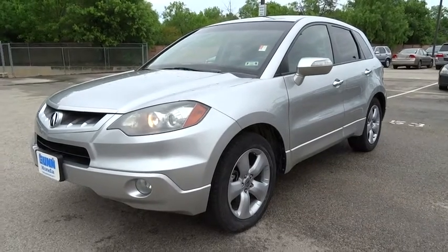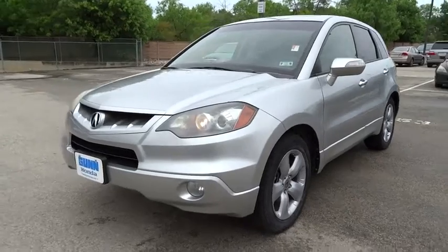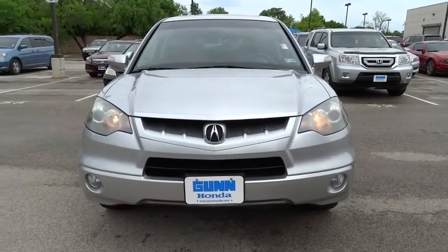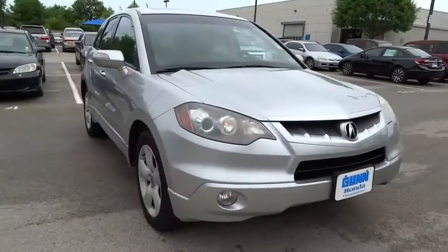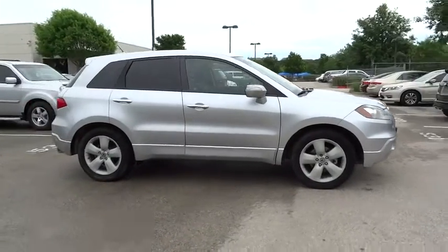The 2007 RDX. Viewed as Acura's answer to BMW's sporty X3, the RDX offers a stylish interior, plenty of sport, and a nice amount of utility. This vehicle has less than 110,000 miles. Here are some of this vehicle's great options.